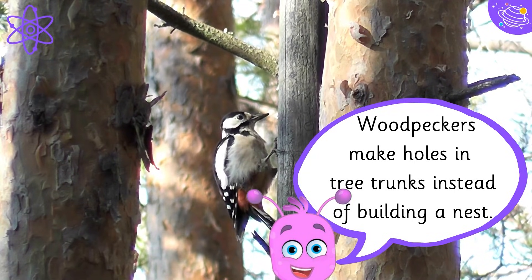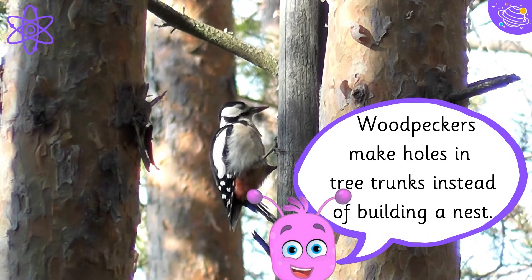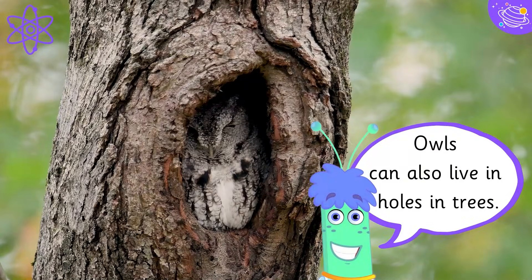Woodpeckers make holes in tree trunks instead of building a nest. Owls can also live in holes in trees.